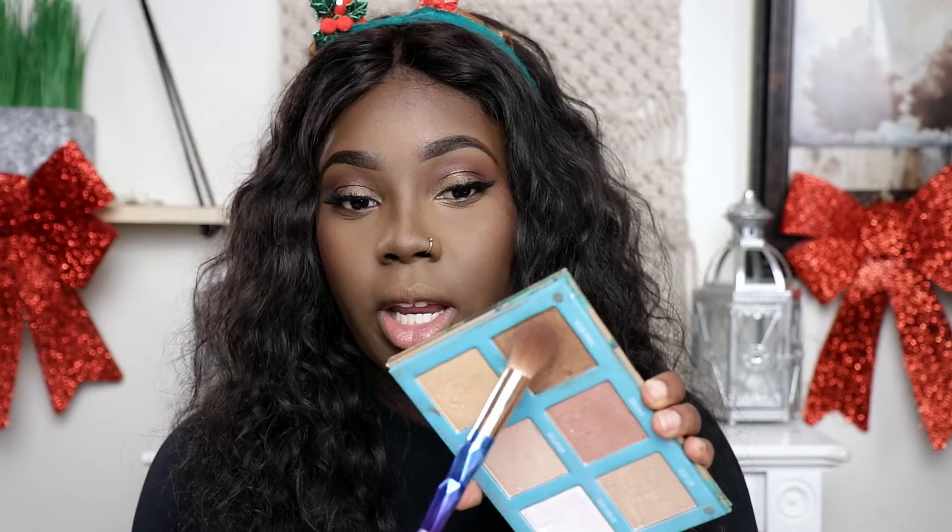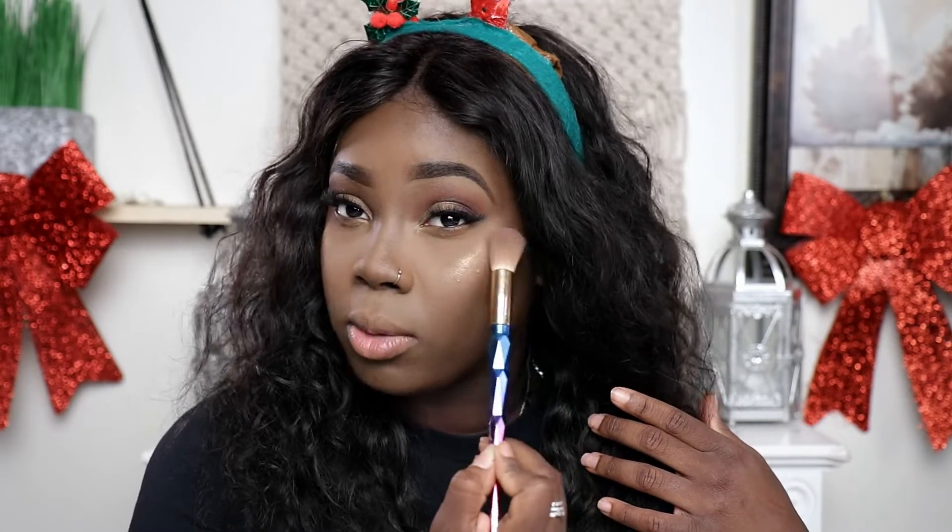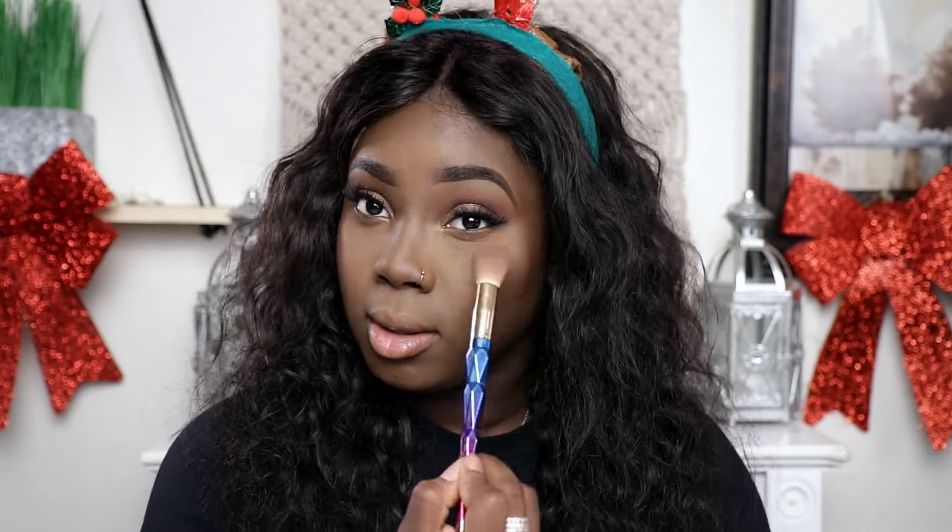I'm going to use his highlighter because I can't find my Wet n Wild highlighter — I think somebody took it. So my favorite highlighter right now is the Shady Bitch and I'm going to put that right here. It's literally blinding. Maybelline also has a really good highlighter, but since I couldn't find my Wet n Wild one, don't be mad at me — I'm doing the best that I can.